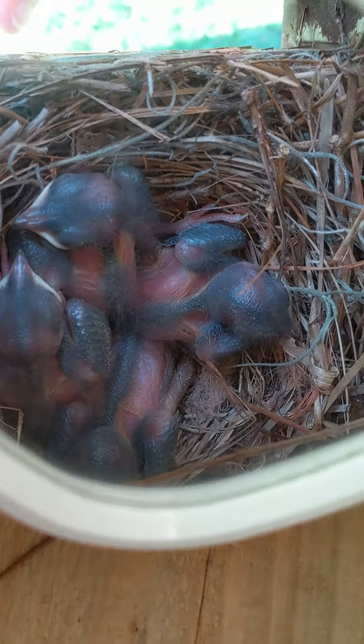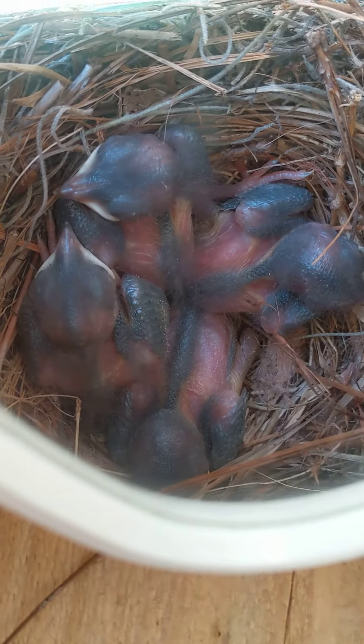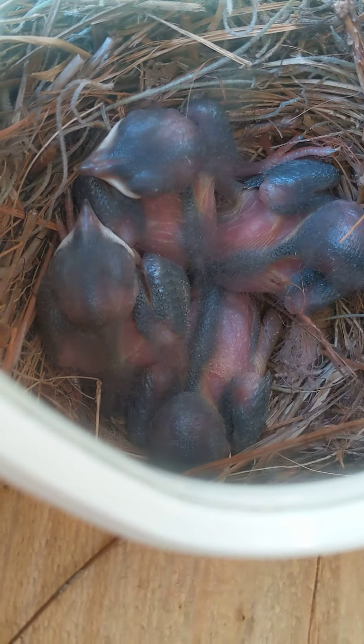Good afternoon, everybody. This is Karamart's Art. We're doing one more quick video. The birds woke up for a second, and you can see the interesting beak. So it's four bluebirds.